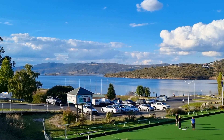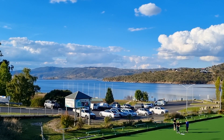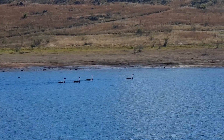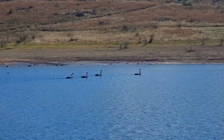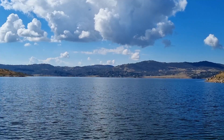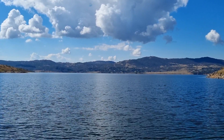Only 30 minutes from Thredbo, Jindabyne offered us the perfect place to stay for four days while we explored the area. In the 1960s, the original town of Jindabyne was flooded during the construction of the Snowy Mountains hydroelectric scheme. The town was relocated to its current location on the shores of Lake Jindabyne, with some original buildings being moved and preserved in the new town.